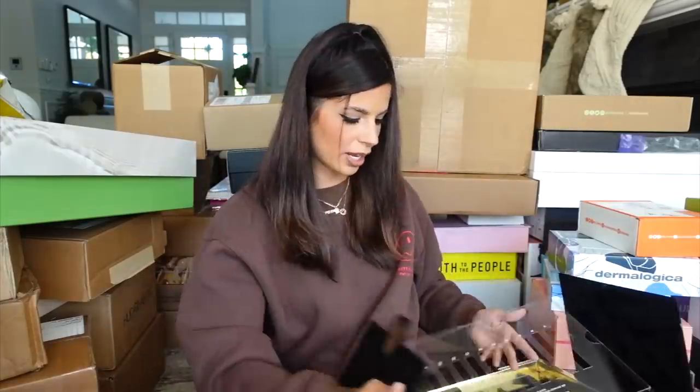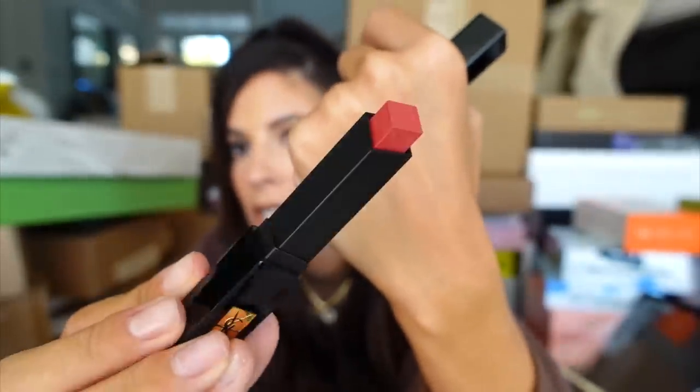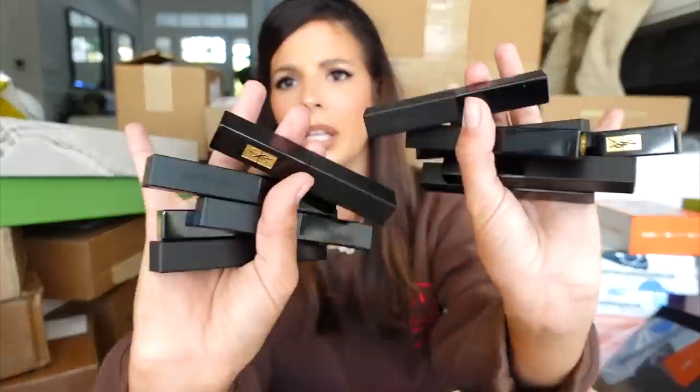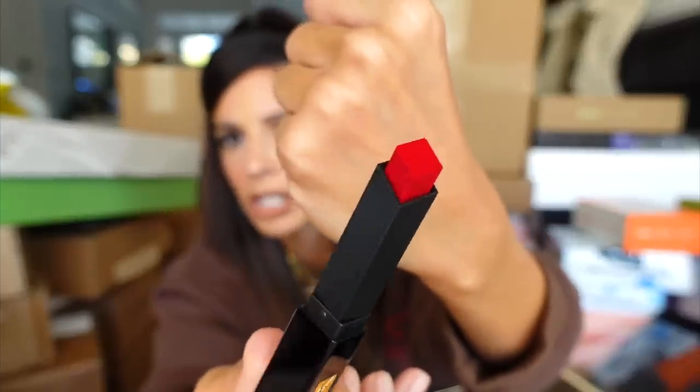YSL in the house! The package didn't go as planned but look at this YSL tray they sent — that's really cute. I've tried these before. The lipsticks are super pigmented and they're bomb. They sent me all the colors, and I'm happy they don't have sticky all over them because it takes forever to peel off. They're really good. Thank you guys.